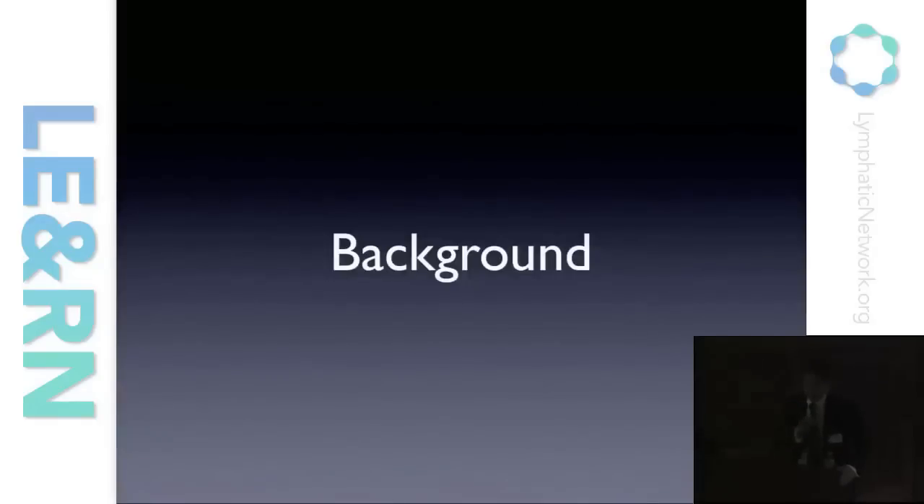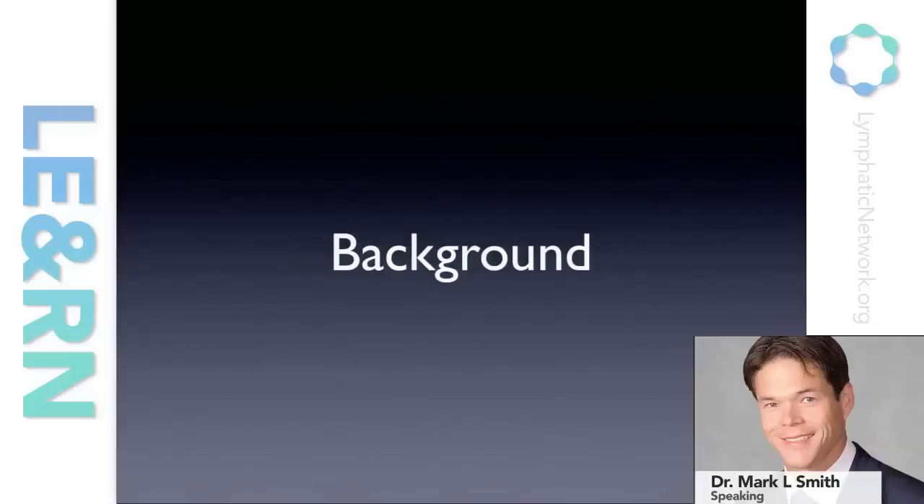I think it's necessary just to give a brief background about lymphatic function and lymphedema before we get into more about the actual techniques. I'll be talking also about imaging studies that have improved our understanding of the lymphatic system and how we use that in our workup prior to surgery.